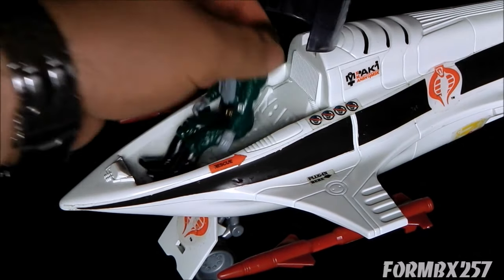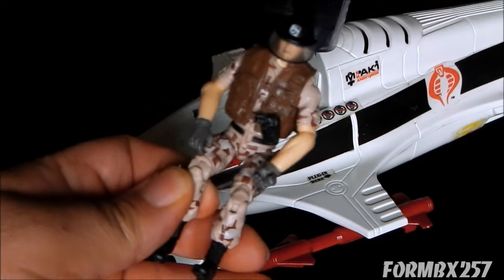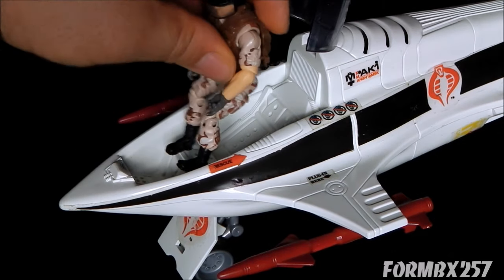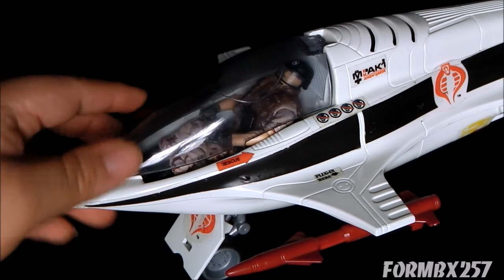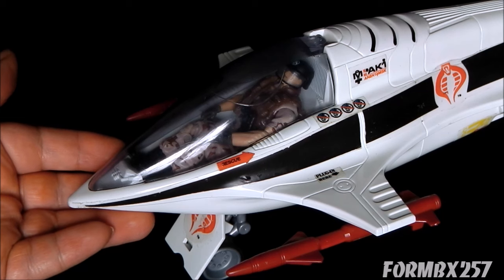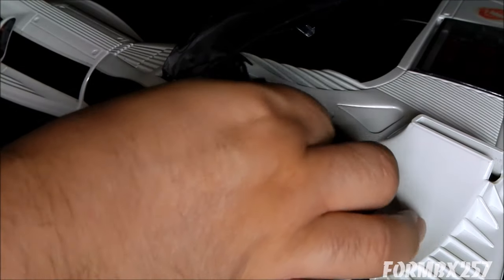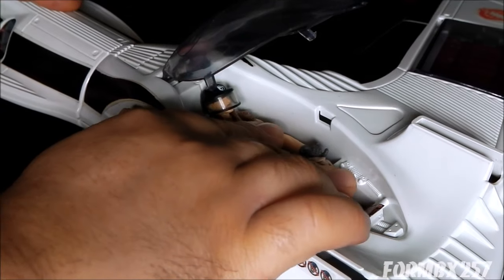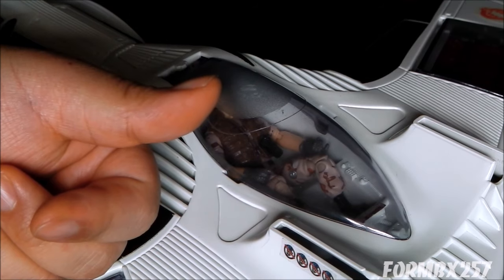And now it's time for: does a modern figure fit in it? As usual, I'll be using my 2009 Rise of Cobra Footloose figure. He fits perfectly in the front cockpit. And he fits just as well in the back.